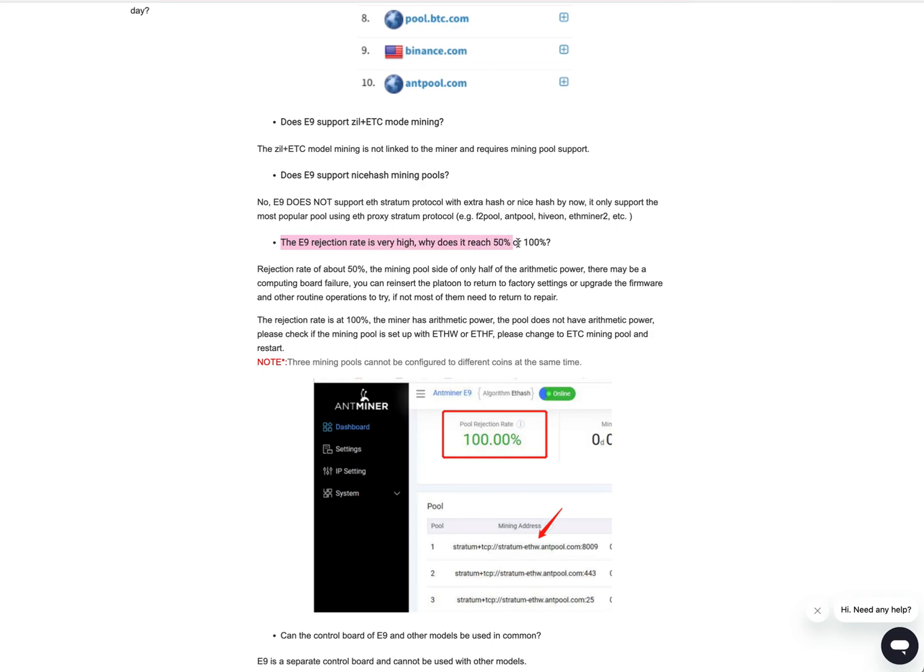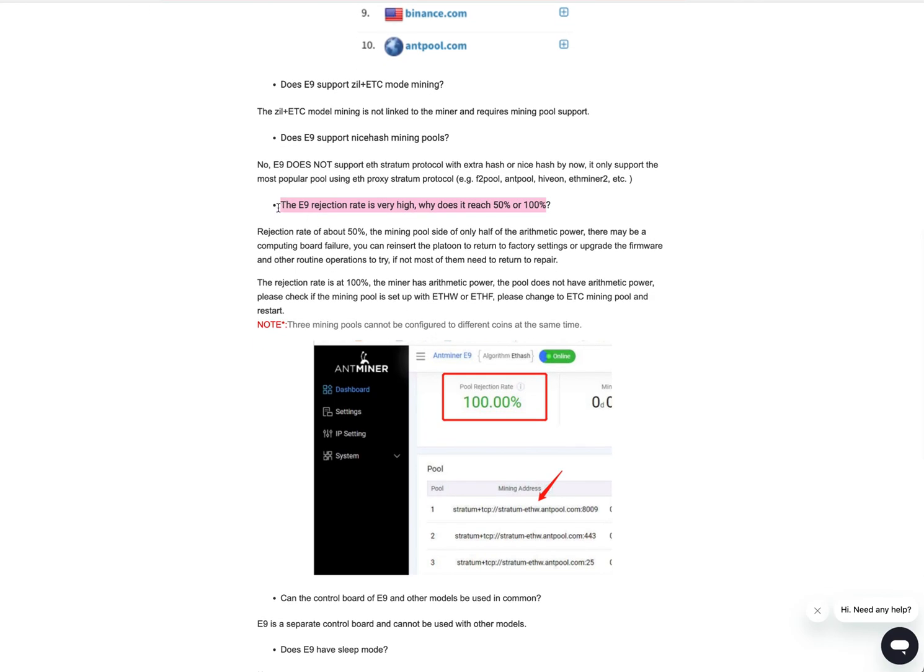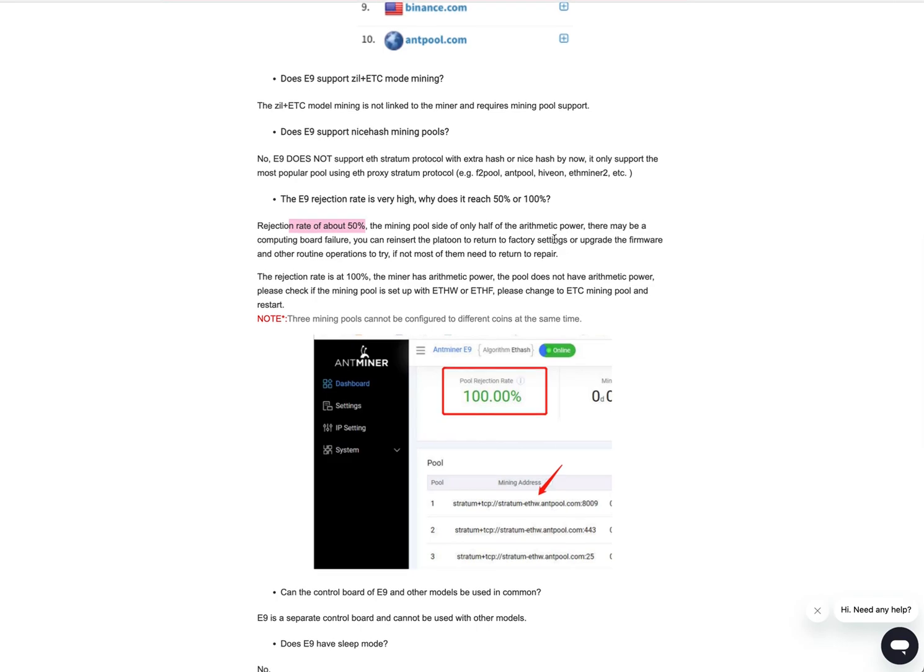Here's the email they sent me — the E9 rejection rate is very high. Why does it show 50% or 100%? Bitmain says: since there is arithmetic power that may be a computing board failure, you can reinsert the platoon to return to factory settings or upgrade the firmware and other routine operations to try. If not, most of them need to be returned for repair.